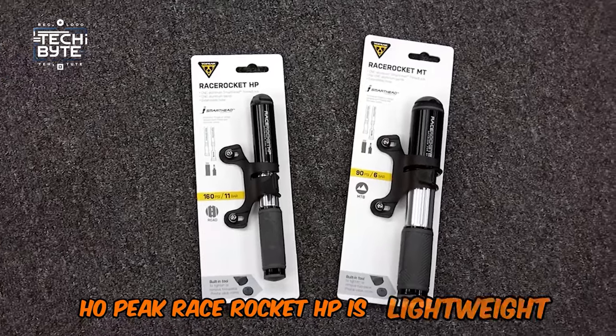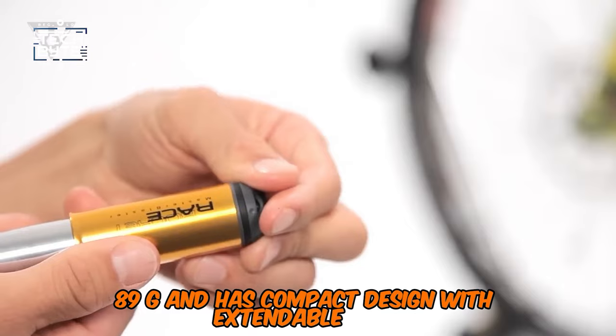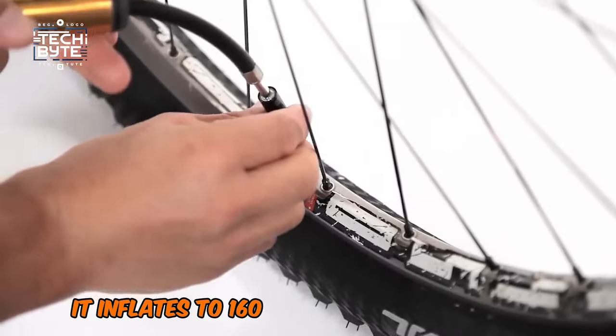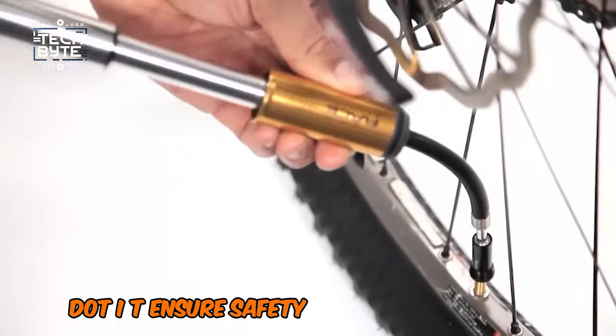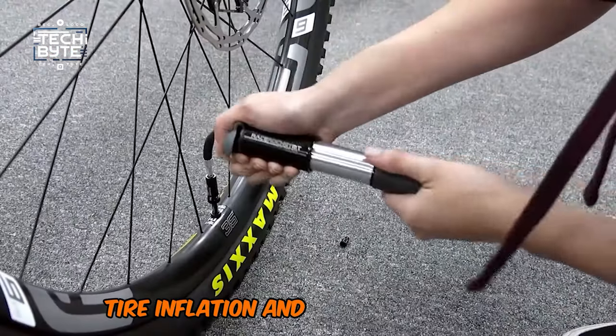The Topeak Race Rocket HP is lightweight at 78–89g with a compact design, extendable hose, and smart head for easy use. It inflates to 160 PSI with precise control, making it the perfect choice for high-pressure tires. It ensures safety on the road or trail by providing reliable tire inflation and pressure control.